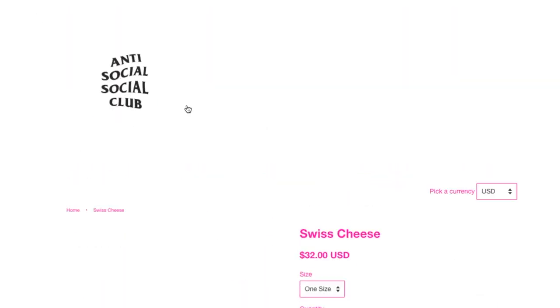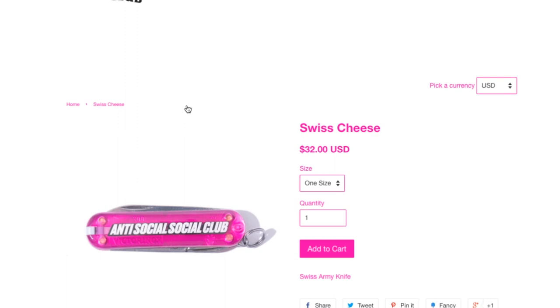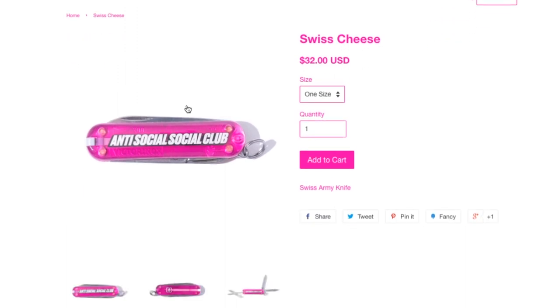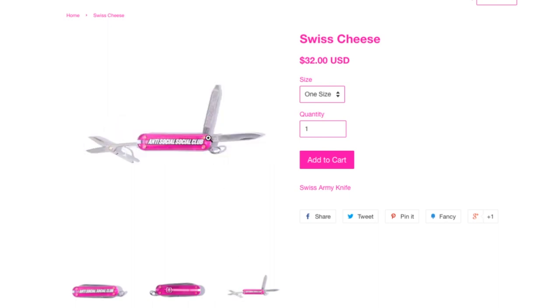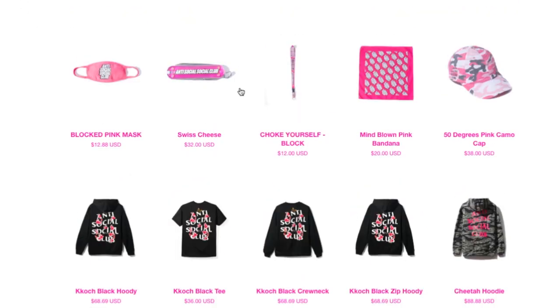This is the Swiss cheese — it's a multi-function pocket knife with a keychain, Anti-Social Social Club branded. On the back you got the Swiss logo — it has a file, knife, and scissors. I believe there's a toothpick you can pull out too. $32, guys — wow.